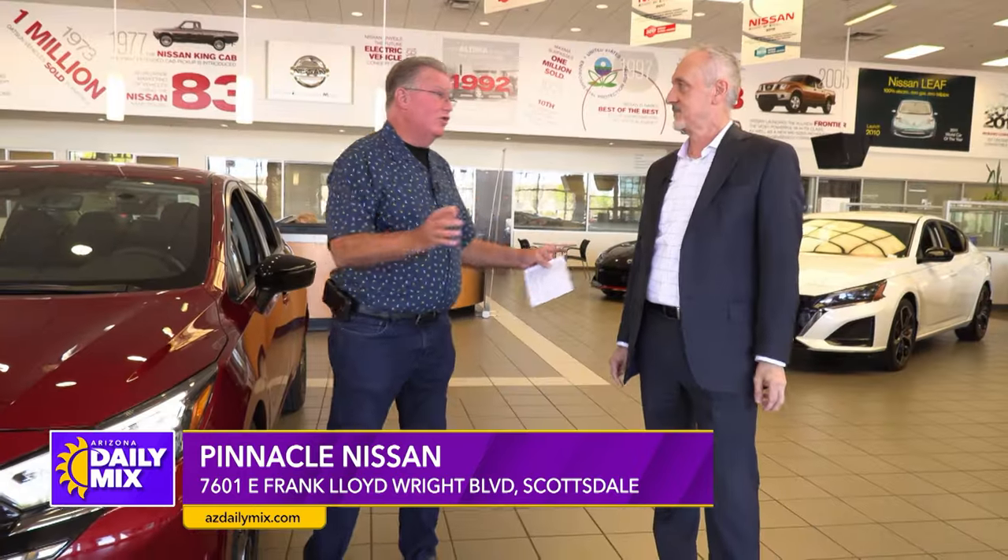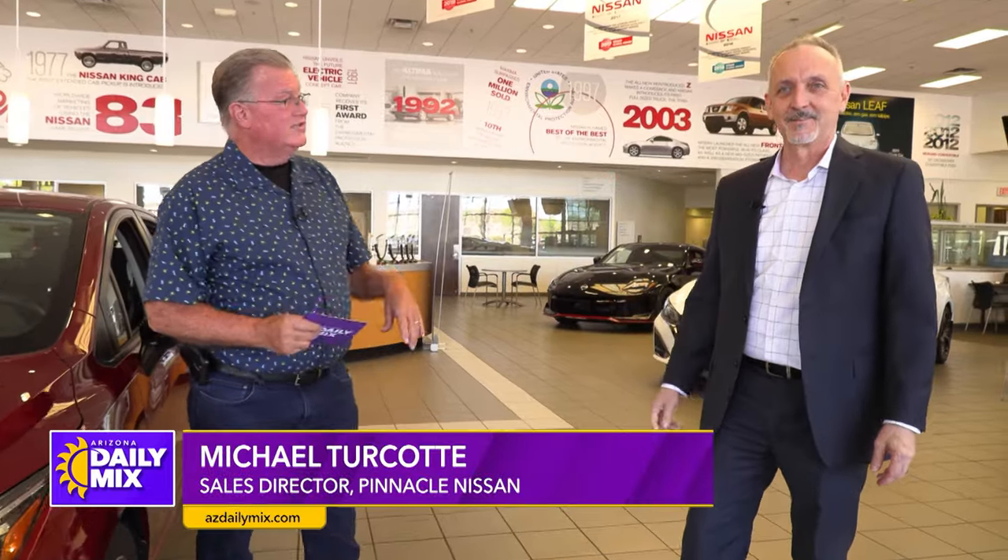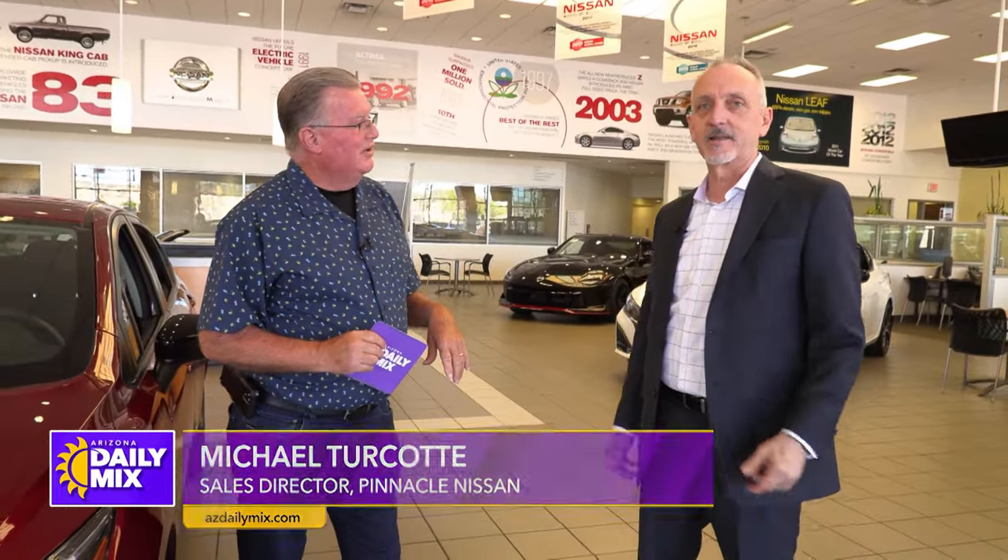One thing that I noticed here — let's introduce Michael Tricotte. He is the sales director here at Pinnacle Nissan. And the first thing I noticed, Michael, is everything in here is like an SR. They're all sports cars.